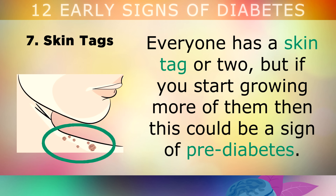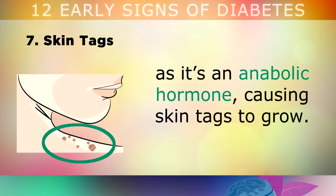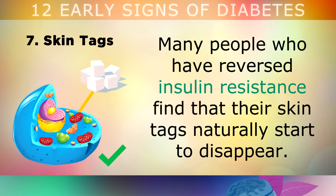7. Skin Tags. Most people have a skin tag or two, but if you start growing more of them, then this could be a sign of prediabetes. High levels of insulin causes the skin cells to reproduce rapidly, and as it's an anabolic hormone, it causes the skin tags to grow. Many people who have reversed insulin resistance using natural methods find that their skin tags naturally start to disappear.